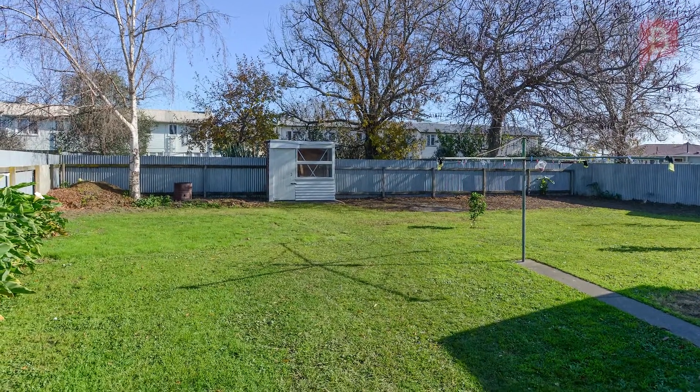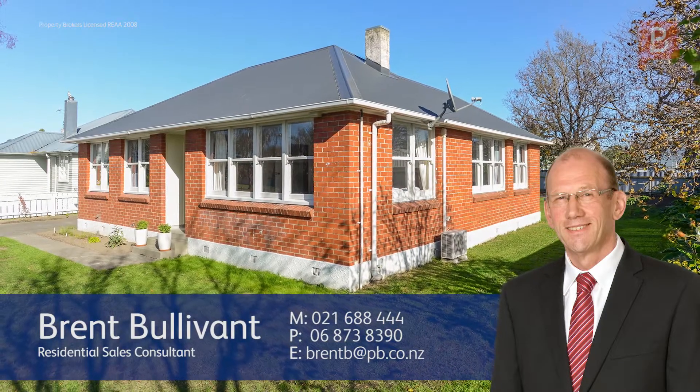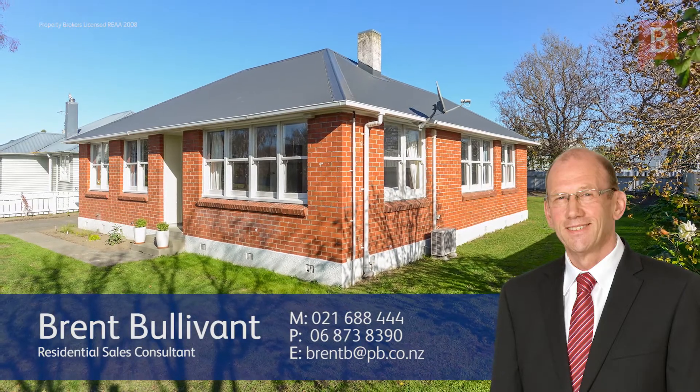Either way, the next step is to call Brent to arrange a viewing. Brent Boulevent at Property Brokers Hastings. Call Brent anytime on 021 688 444.